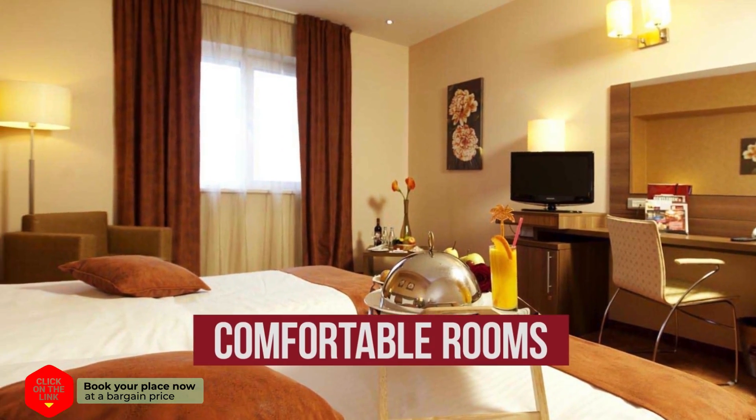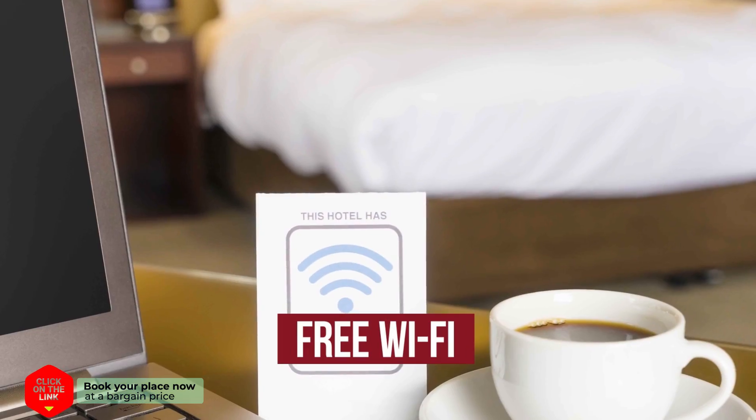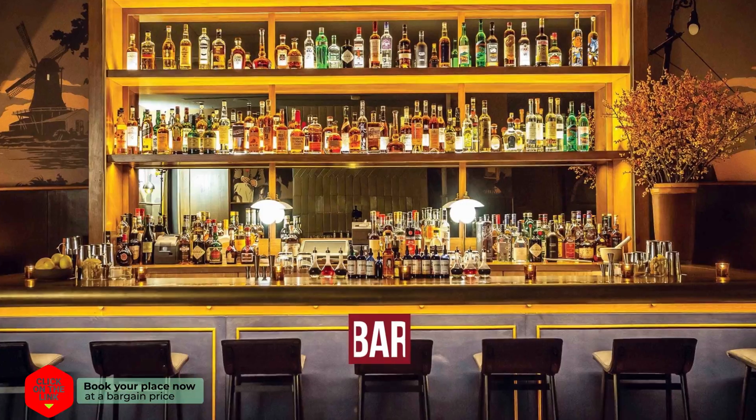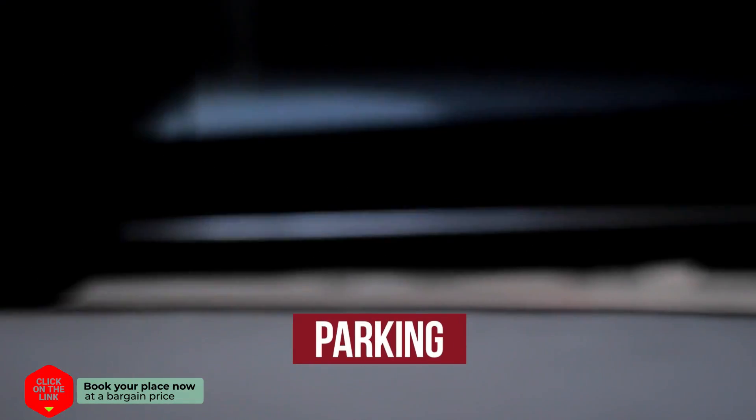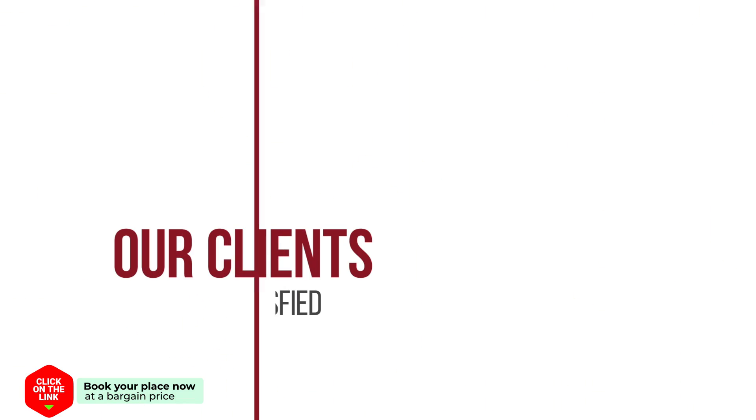The hotel has comfortable rooms, air-conditioned, free Wi-Fi, bar, parking, and safe. Our clients are very satisfied.